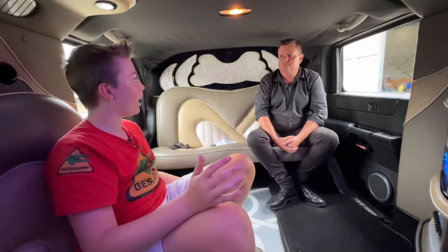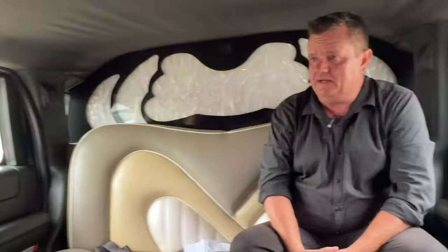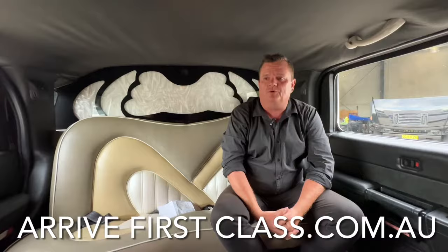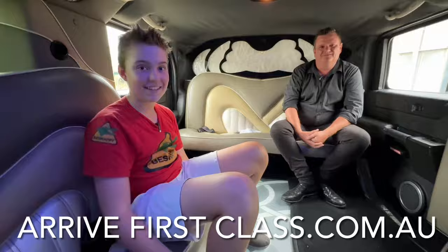If someone wants to come here and go on one of these Hummers, where do they find you and how do they book? You can find us on the internet at arrivefirstclass.com.au — just follow the prompts and we're more than happy to take care of you. This is definitely arriving first class — you've got to do this. Thanks mate, that was amazing. Make sure you like, subscribe, and watch this video — B Snappy out.